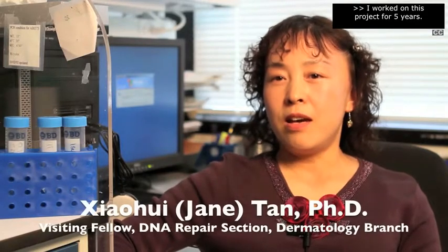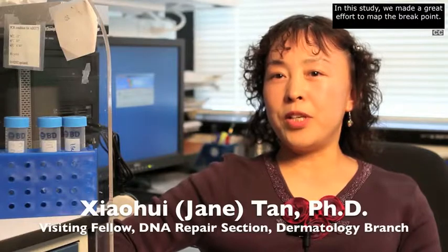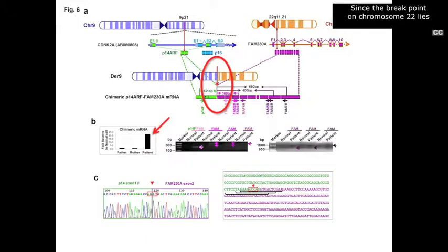From that information it was possible to map the precise breakpoint at nucleotide resolution. I have worked on this project for five years. We made a great effort to map the breakpoint, since the breakpoint on chromosome 22 lies in an unclonable gap. Using hundreds of pairs of primers, cloned backgrounds, and probes, we finally localized the breakpoint on chromosome 22.